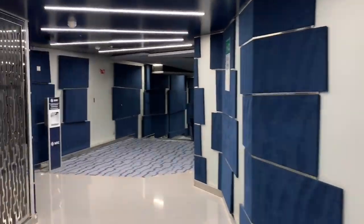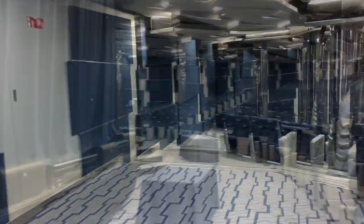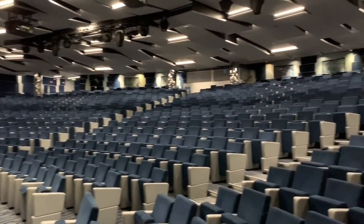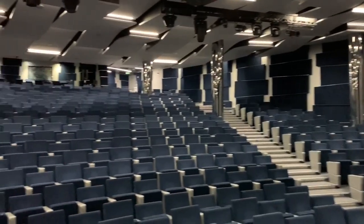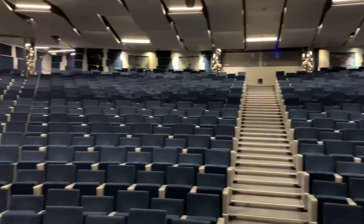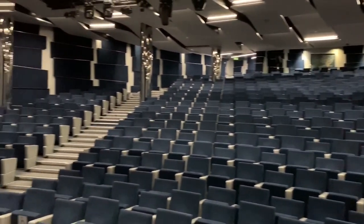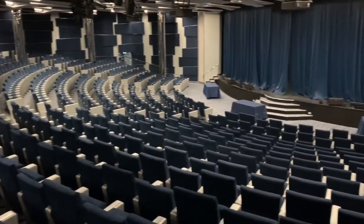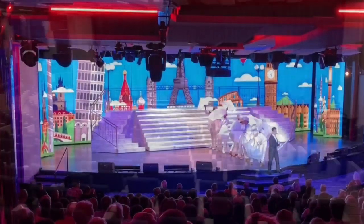Forward on deck 6 we have the Metropolitan Theatre. The Metropolitan Theatre spans over two decks and has a seating capacity of 934. Here you will find a variety of Broadway-style production shows, shown up to four times per evening, offering flexibility around set dining times. You can book your seats using the MSC For Me app, your in-cabin TV, or the many interactive screens found all over the ship.